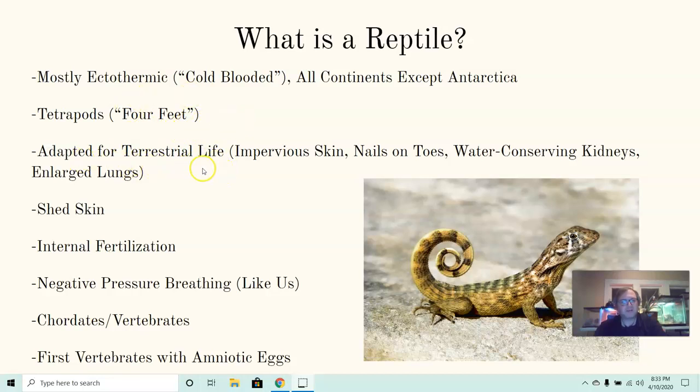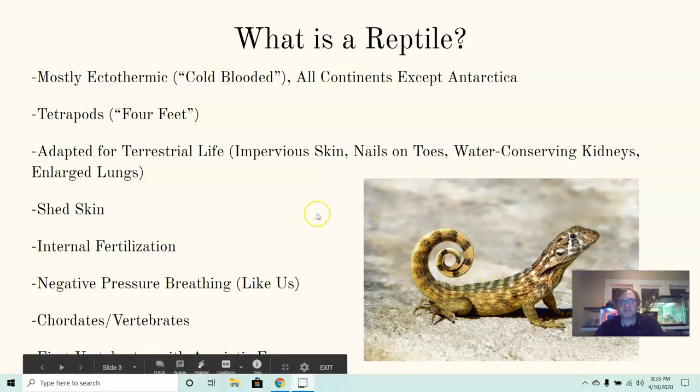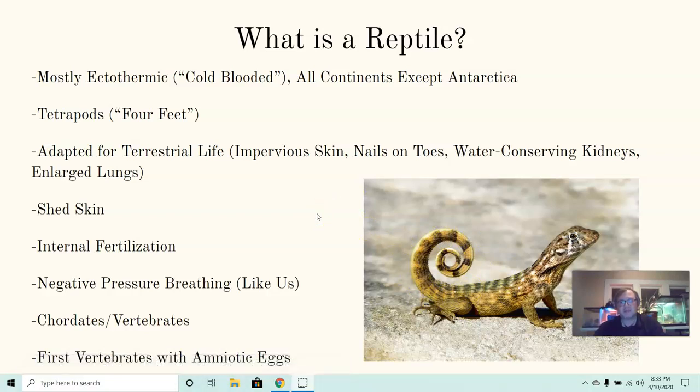Reptiles are adapted for terrestrial life — life on land. They move a lot farther away from bodies of water than amphibians do, which was a big development in the history of life. They have what we refer to as impervious skin. It's pretty tough, and the scaly skin of reptiles helps protect them in particular from drying out. Lizards and other reptiles can move around in hot areas without losing lots of water.